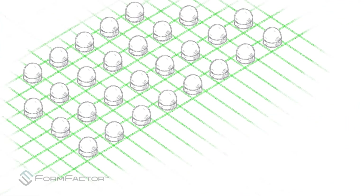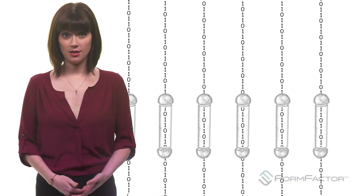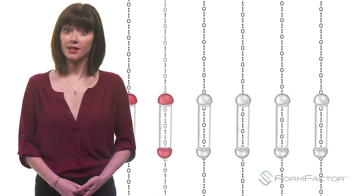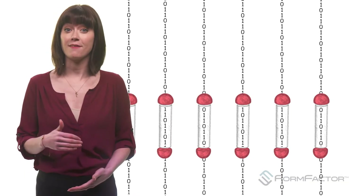New IC packaging technologies require features such as micro bumps, which can be as small as 25 microns or below — half of the diameter of a human hair. Since each micro bump transmits critical information, each must be tested. In turn, this means that you need a way to individually locate them and make physical contact.